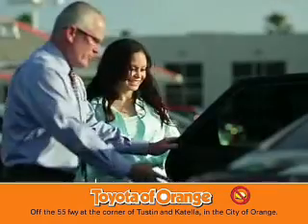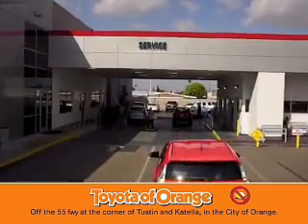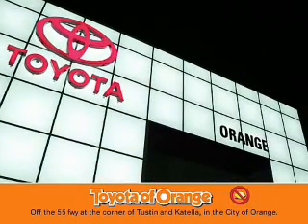You won't get a lemon from Toyota. Thank you.